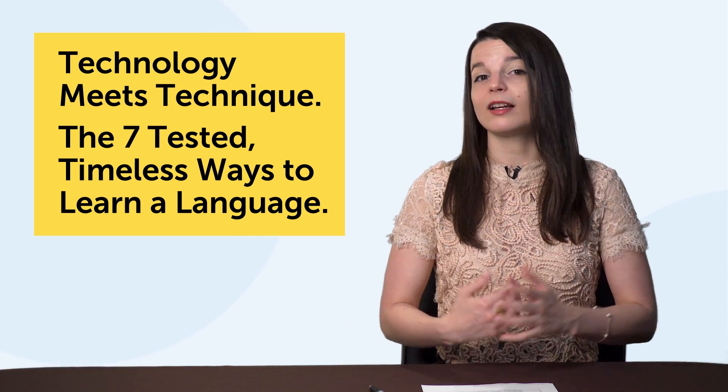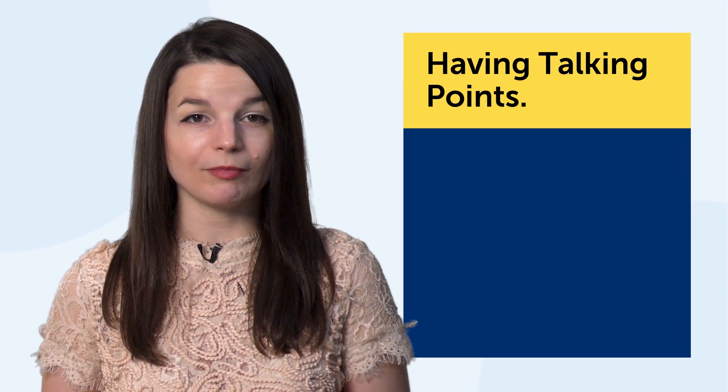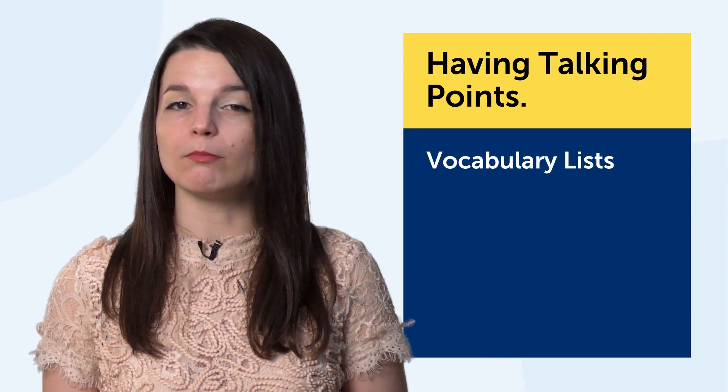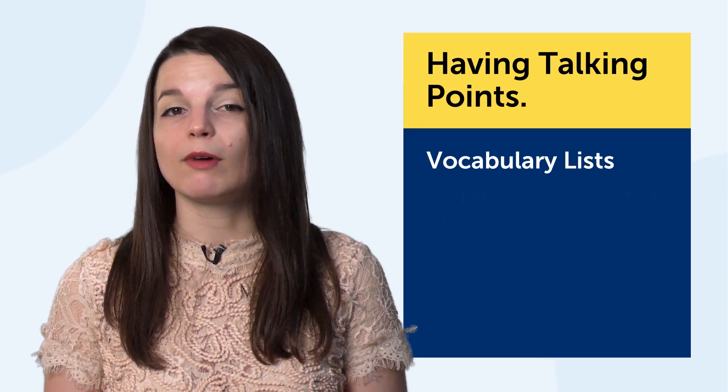Let's jump into today's topic, Technology Meets Technique, the seven tested, timeless ways to learn a language. For each of the seven, you get a learning technique and the technology. This technology will help you learn how to apply the technique. These learning methods and tools will help you get fluent faster, guaranteed.